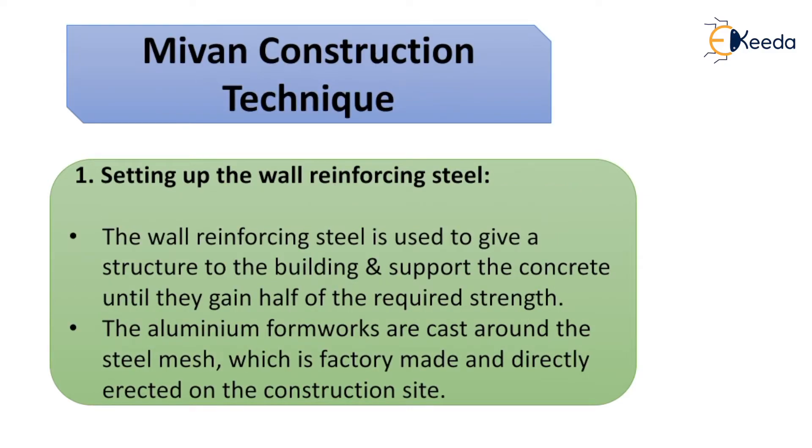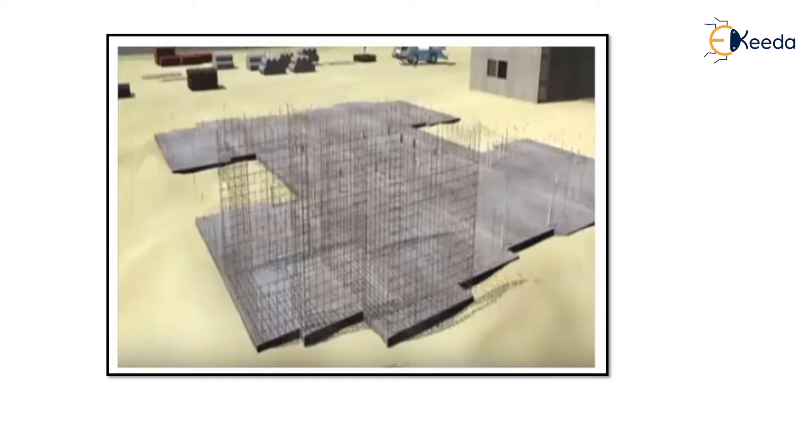Mivan construction technique — how it is done. First, setting up the wall reinforcing steel. It is used to give structure to the building and supports the concrete until it gains half of the required strength. The aluminium formworks are cast around the steel mesh, which is factory-made and directly erected on the construction site. This is how the steel mesh is being erected.